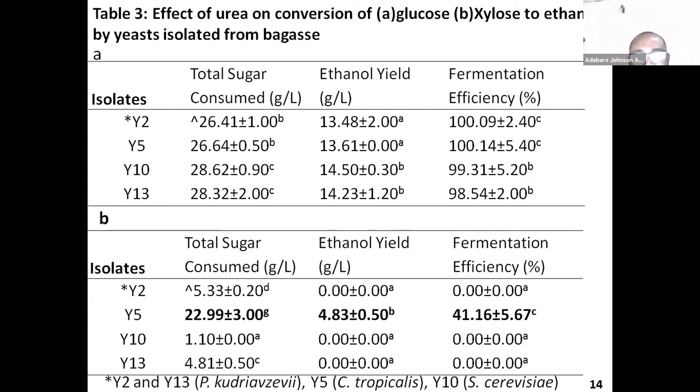This table shows the effect of urea on the conversion of glucose and xylose to ethanol by yeast. Here I used laboratory glucose, refined glucose, and xylose. Virtually all four yeast performed well converting glucose to ethanol with almost close to 100% efficiency. But in the second part, it is only one isolate, Y5, which was actually identified as Candida tropicalis, that was able to give a reasonable amount of ethanol yield from pure xylose.